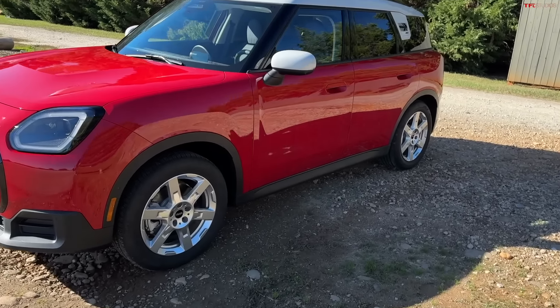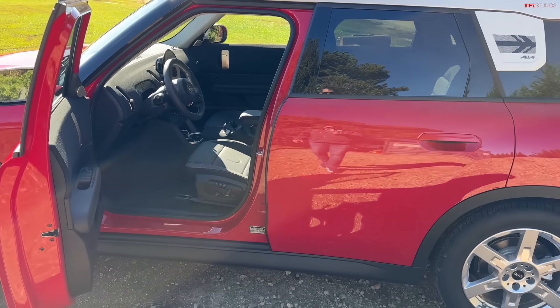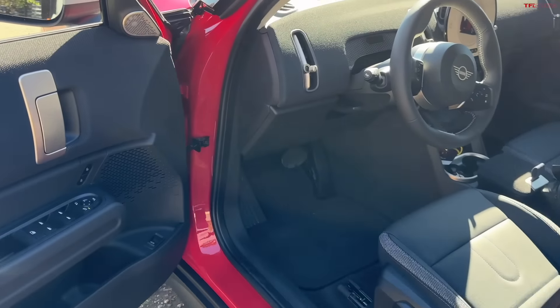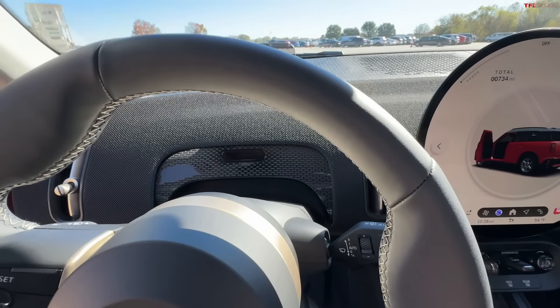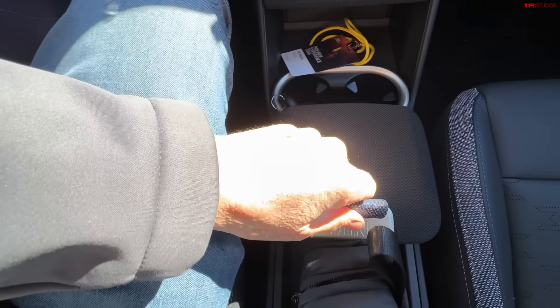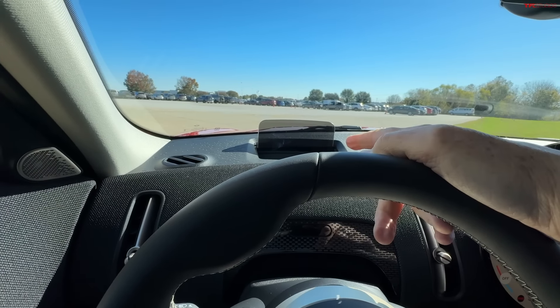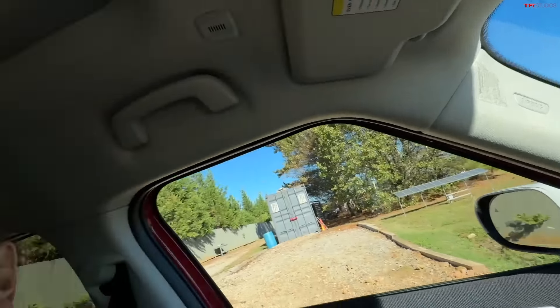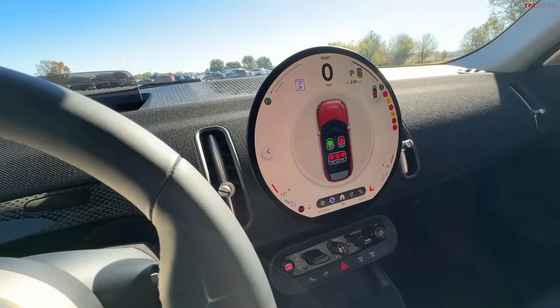You're getting a much bigger Countryman — my mom has the Countryman from two generations ago and this would dwarf that. Being a big guy, let's see how I fit and what Mini has done to make this more big-guy-friendly. I'll turn this around so I can show you the interior. There's a little cubby that says Mini directly on it. All Countrymen in electric form come in a dual-motor all-wheel-drive setup. There's also this kind of fake key that you turn to spring it to life. Mini is owned by BMW, so this sits on the same chassis as the BMW X1, which I think is a good thing.